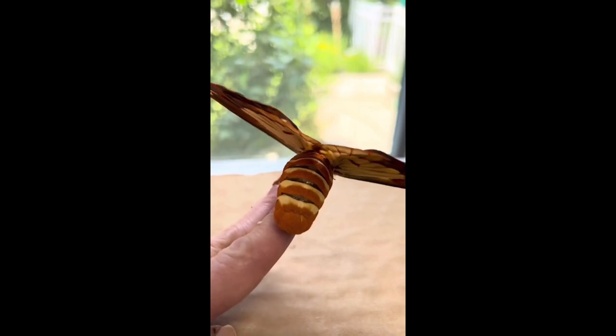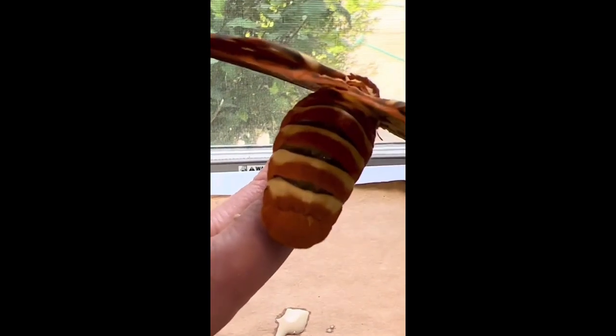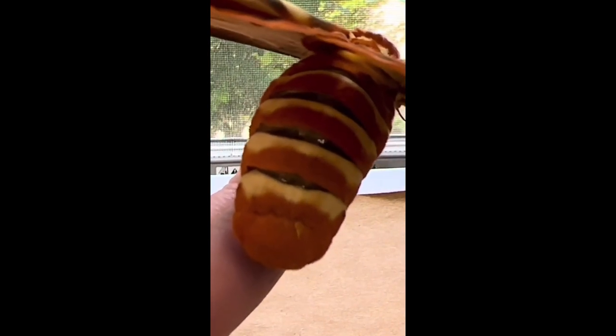One of the differences between males and females is this huge abdomen the females have, which can be carrying up to 300 eggs, which she will lay to start the cycle all over again.